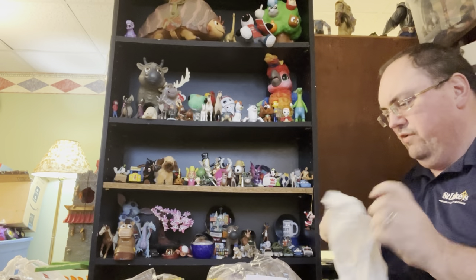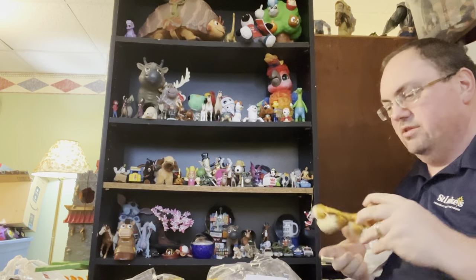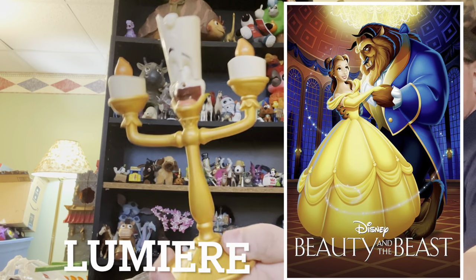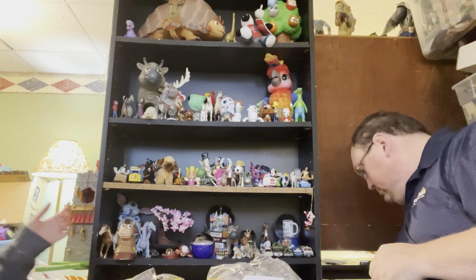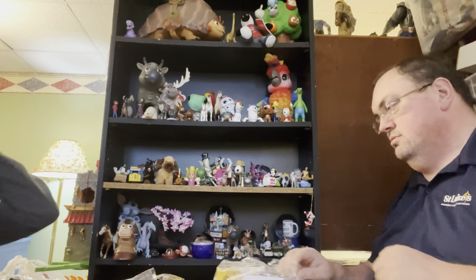Our next bag also only has one figure. It's Lumiere from Beauty and the Beast — he's the candlestick. I know it starts with an L, but then there's so many L words I think of: love, liar, loose, lucky, label.